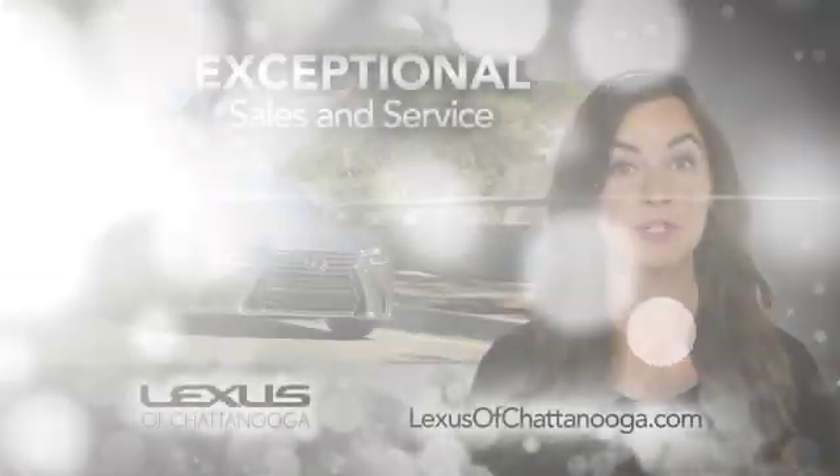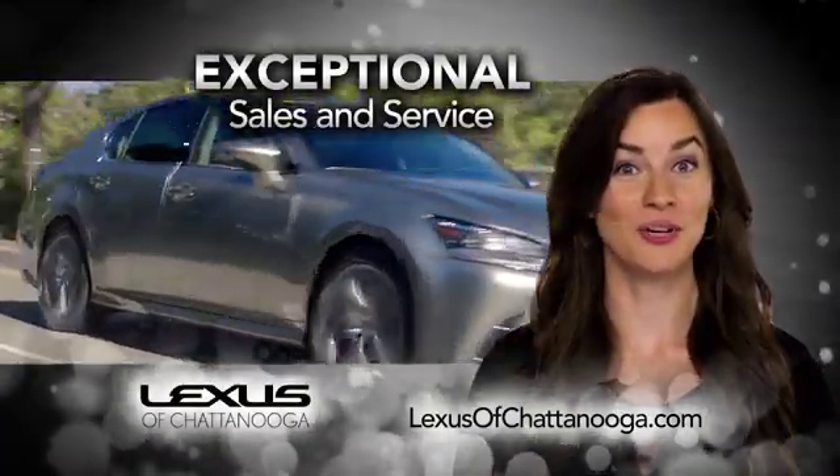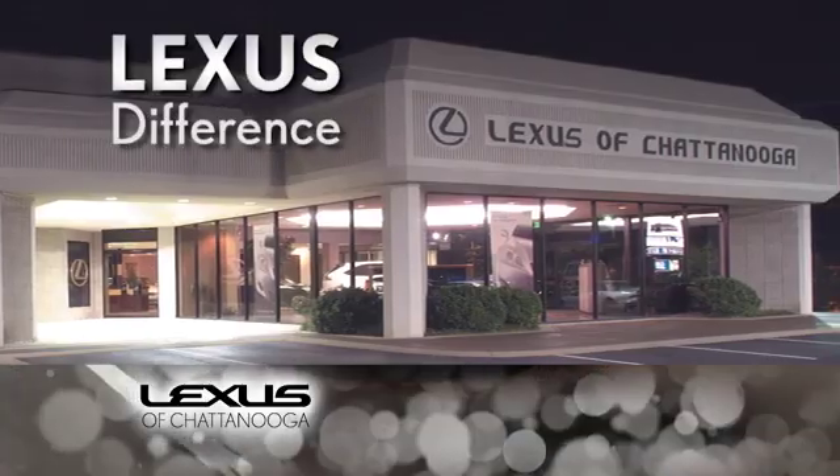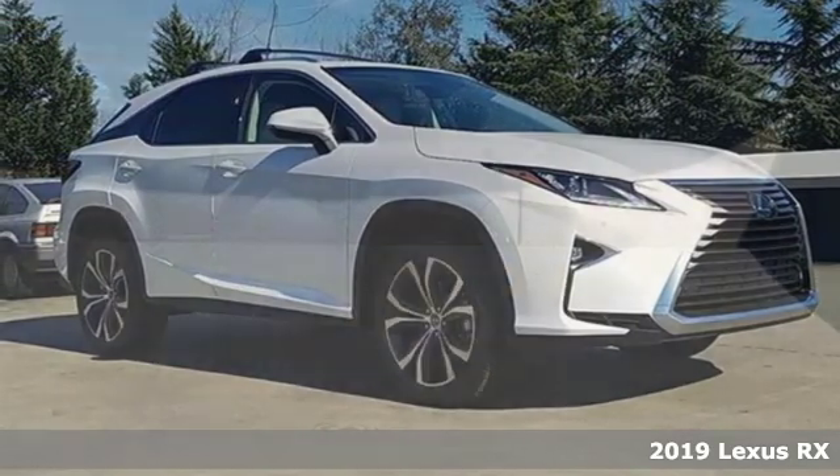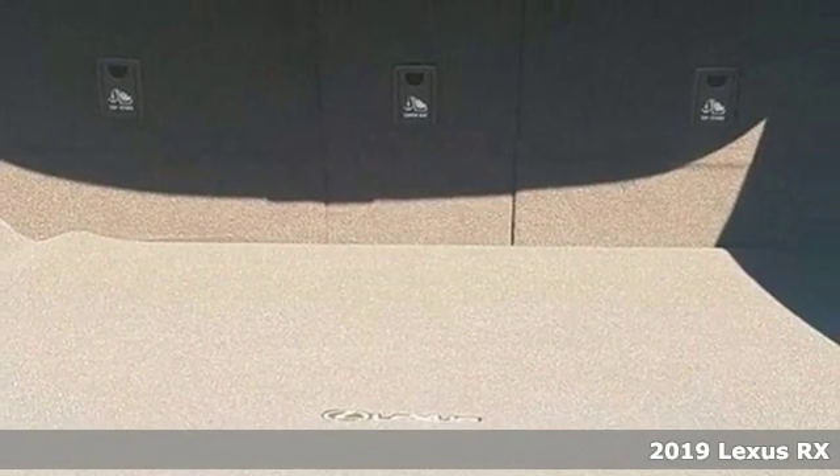Lexus of Chattanooga — our exceptional sales and service team is ready to show you the Lexus difference. It's a new 2019 Lexus RX. This RX is luxury without apology.